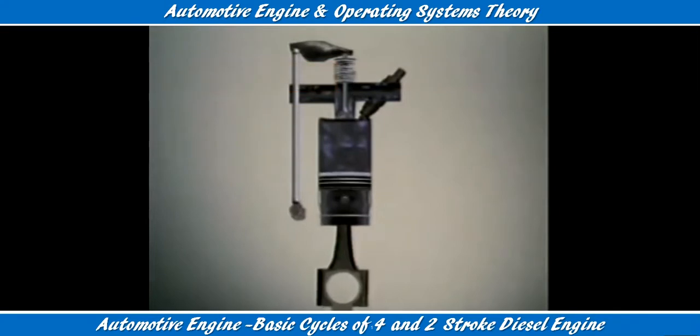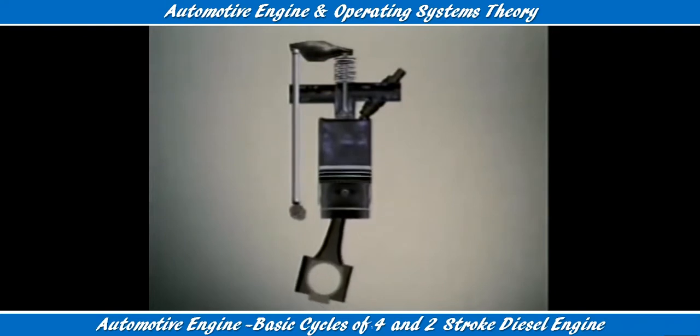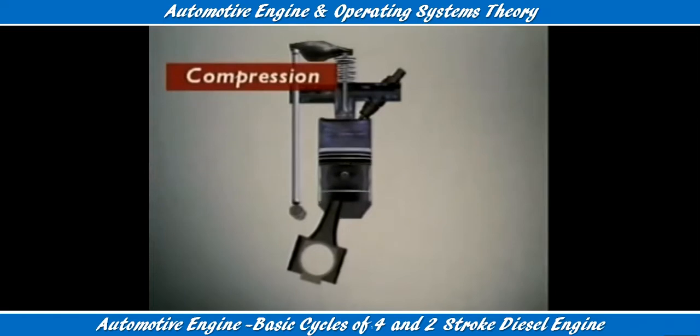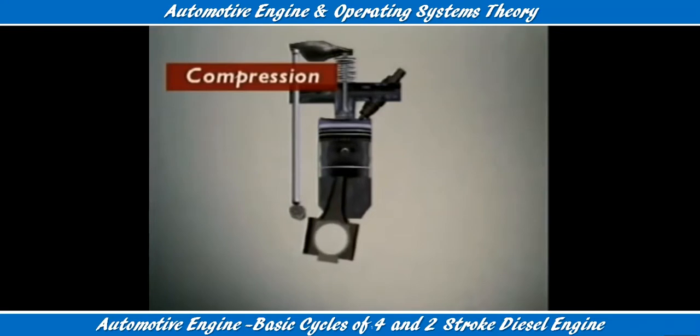The piston starts up from bottom dead centre. The exhaust valve is closed, so the cylinder is sealed. The piston's upward motion compresses the air. When the piston reaches top dead centre, the air is compressed to about one-sixteenth of its original volume. This is higher compression than in a similar petrol engine. Compressing the air also heats it.